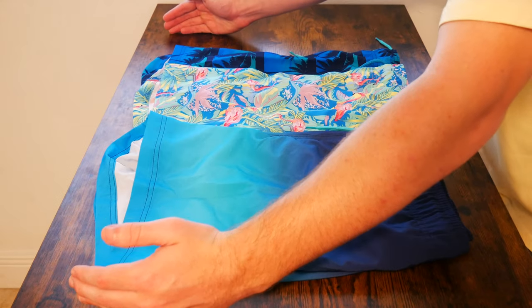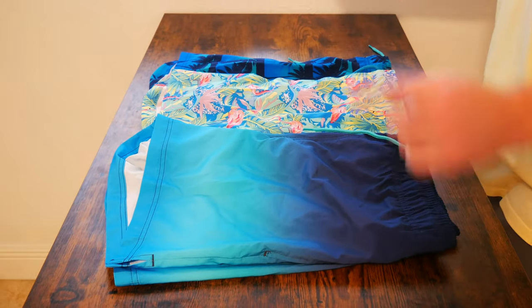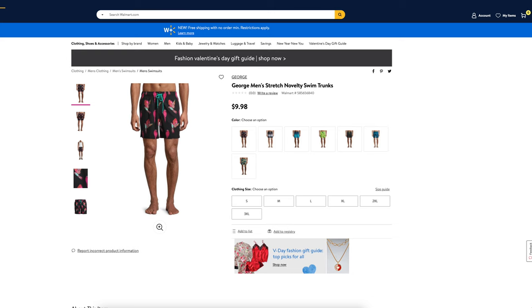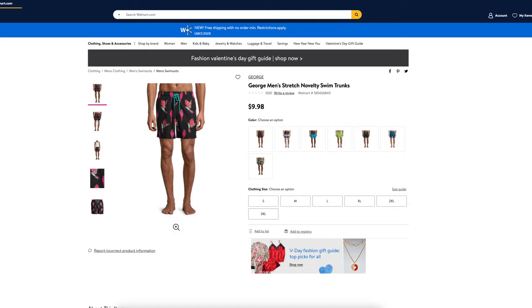What is going on everybody? Thank you so much for tuning in. My name is John. Today I have for you a big box good. Today we're going to be taking a look at the George Men's Stretch Novelty Swim Trunks I picked up at Walmart for $9.98.